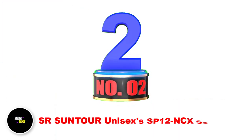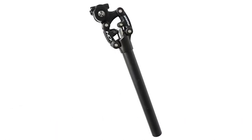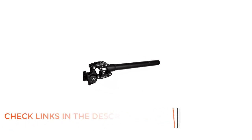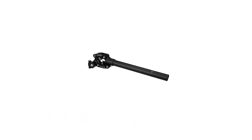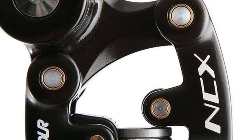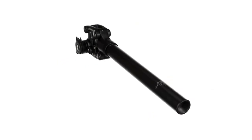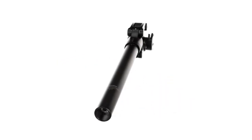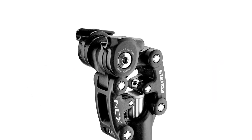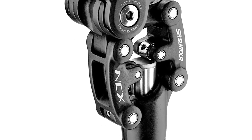Number 2: SR Suntour Unisex SP-12N CX Seatpost. Cyclists looking for a comfortable and customizable ride need look no further. This seatpost features a brass-pushing parallelogram system that ensures smooth and stable suspension, reducing shock and vibrations while cycling. The alloy arms provide durability and strength, allowing the seatpost to support heavier riders without sacrificing performance. A key feature is the harder/soft-spring options, which allow cyclists to customize the ride based on individual preferences and riding conditions.